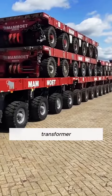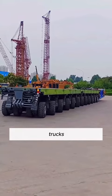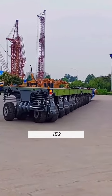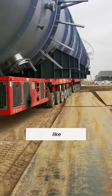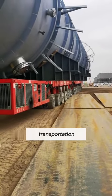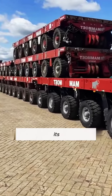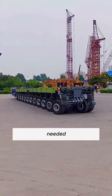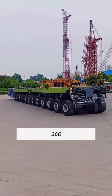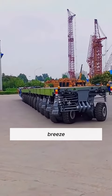The SPMT is like a transformer of the truck world, composed of multiple flatbed trucks. With 1,152 wheels, each carrying over 30 tons, it's like the Hercules of transportation. You can assemble its body like building blocks, adjusting the length and width as needed. Each wheel can spin a full 360 degrees, so navigating through tight spots is a breeze.